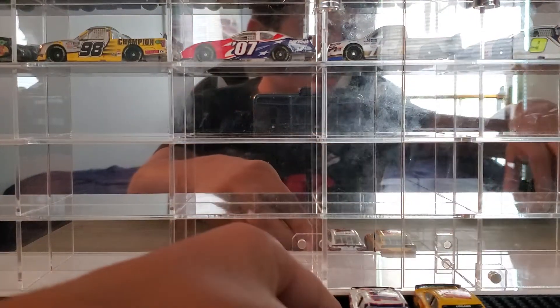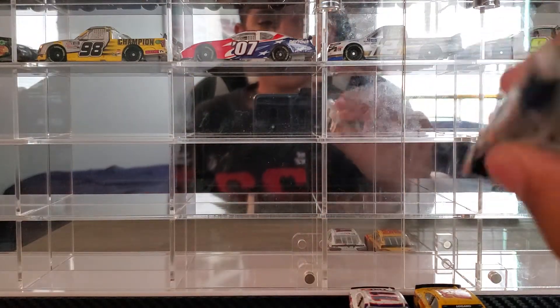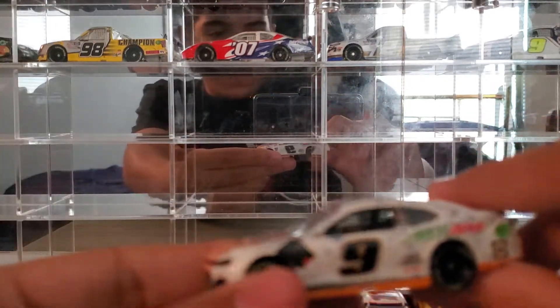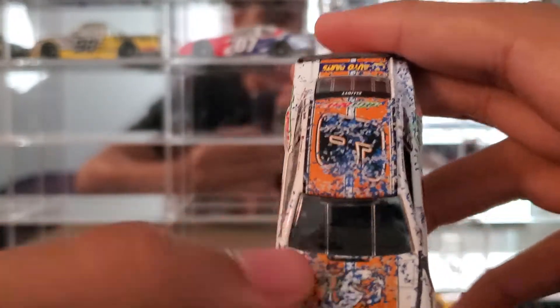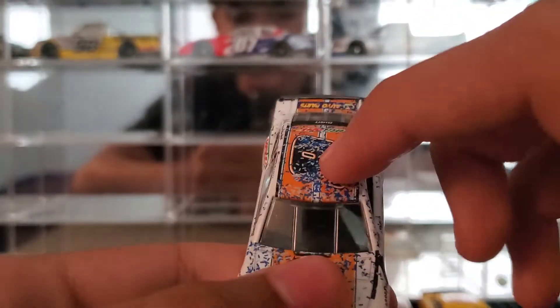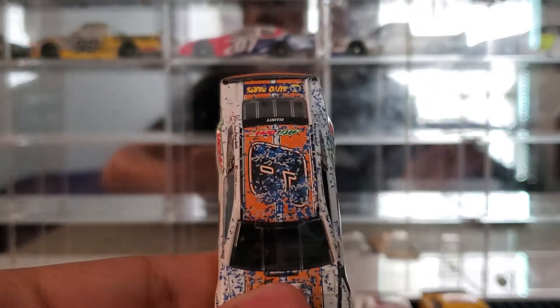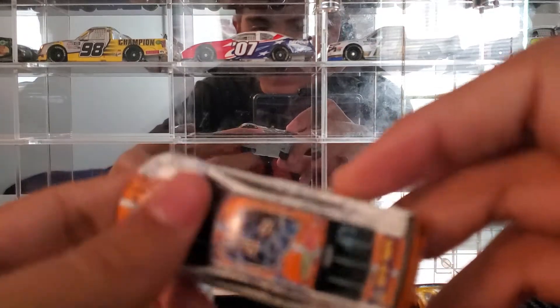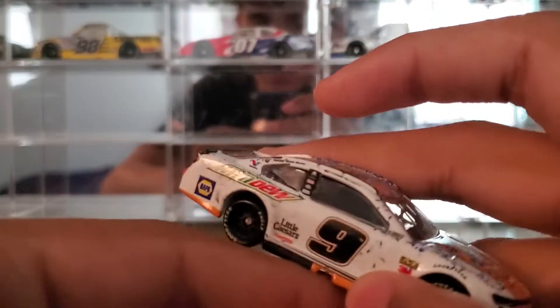At number 3 is Chase Elliott's 2019 Talladega race win. It's got a decent amount on the hood, a ton of confetti on the roof, a decent amount on that side, some on the deck lid, and almost none on that side — well, actually there's like 3 pieces of confetti.